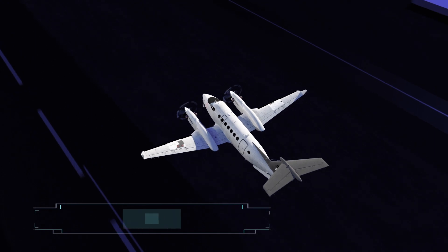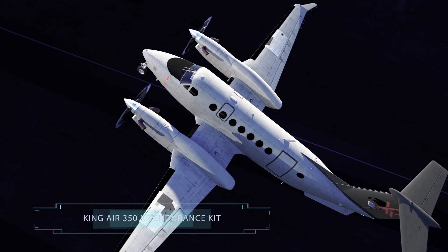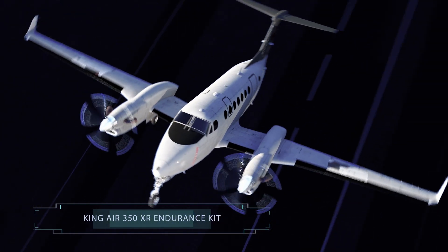The Black Hawk XR endurance kit for the King Air 350 is a cost-effective solution allowing you to complete every critical mission safely, on time, and under budget.